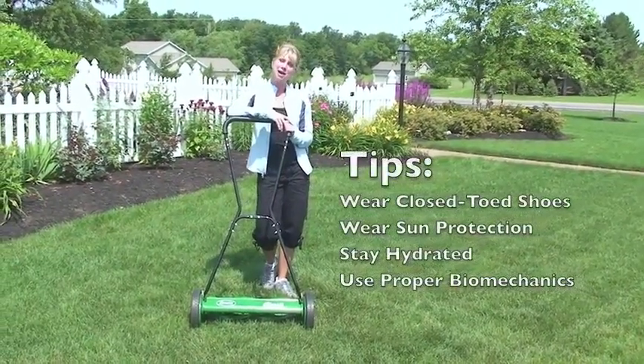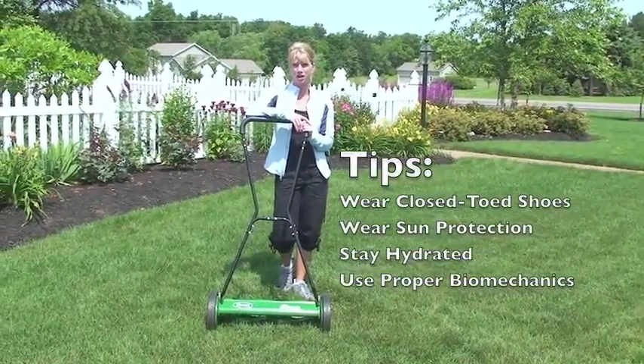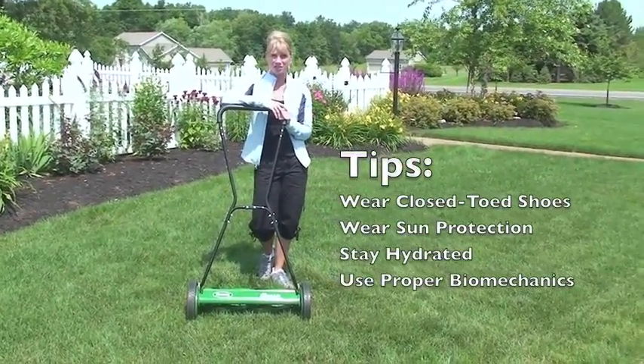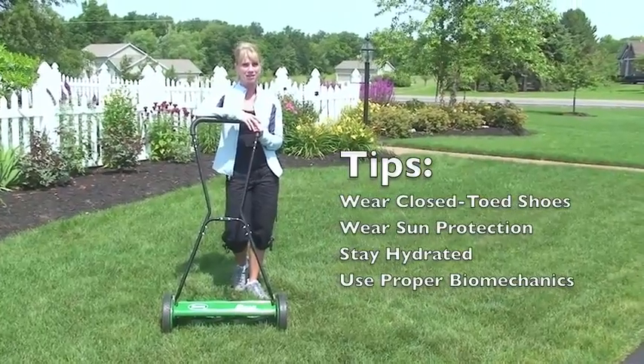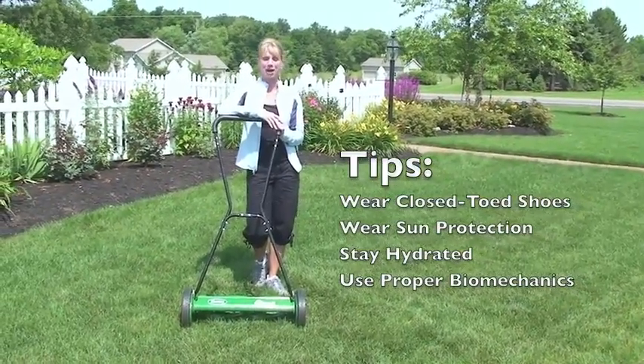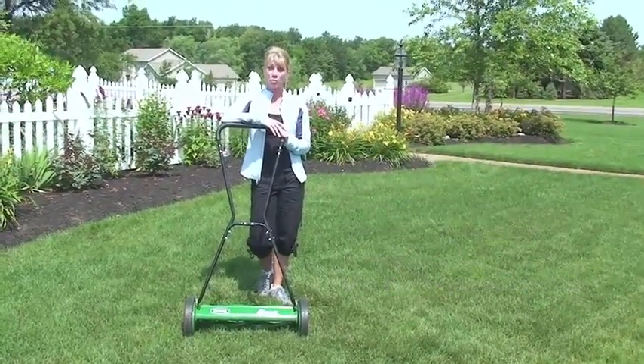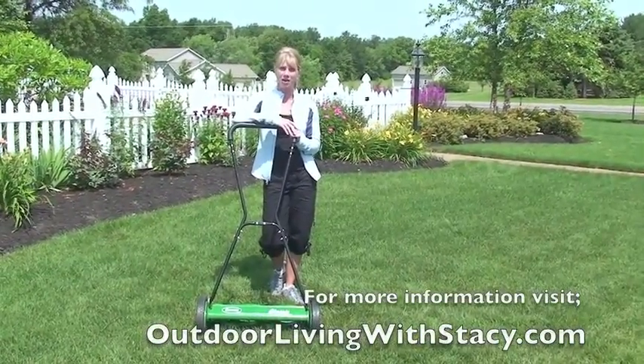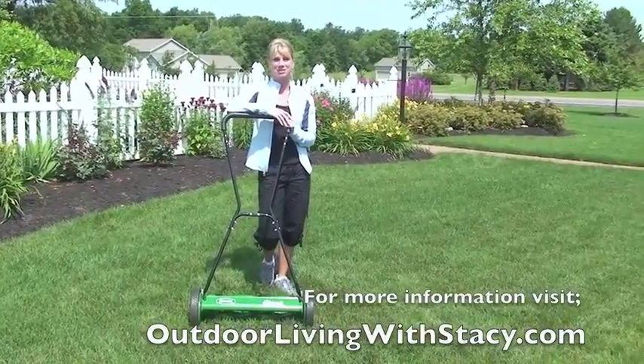Keep these tips in mind whenever you're working in your lawn or garden. Always wear closed-toed shoes, wear sun protection, stay well hydrated, and always use proper gardening biomechanics. For more information on fitness, nutrition, and lawn and garden care, visit outdoorlivingwithstacey.com.